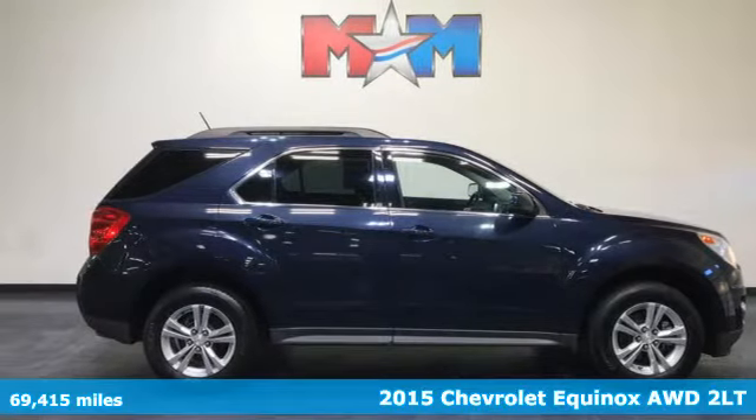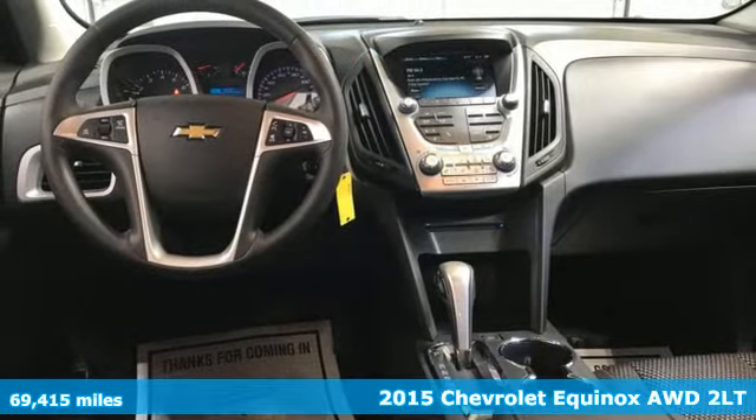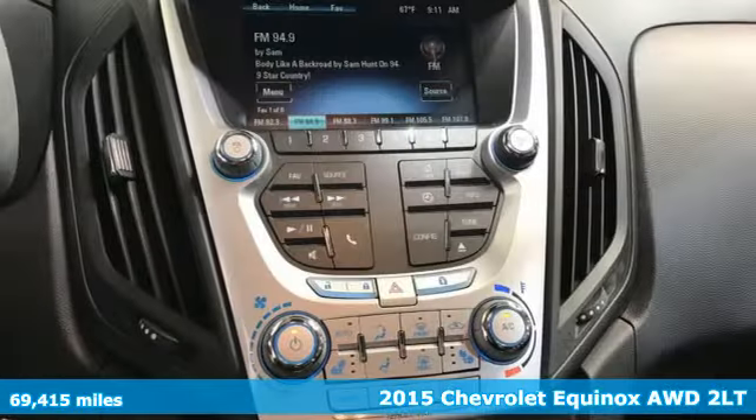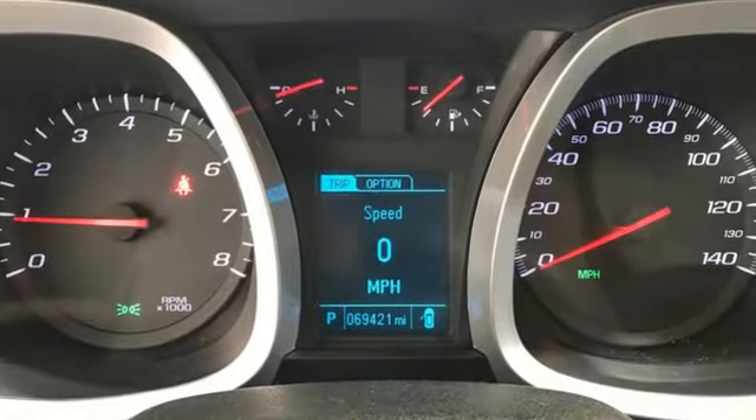It's a 2015 Chevrolet Equinox. This Equinox is a talented multitasker with impressive fuel economy, thoughtful safety features, and powerful performance. And it comes with all the amenities you need.